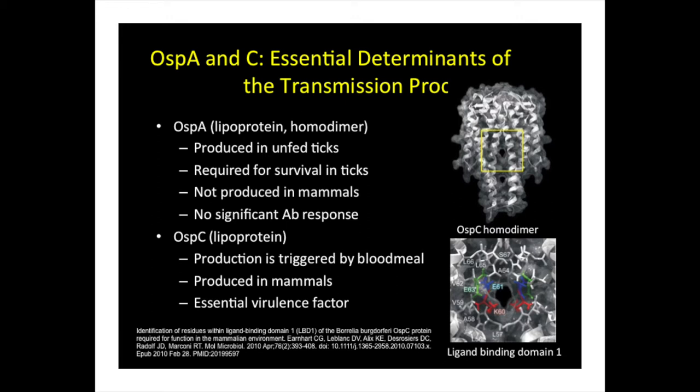OspA is a very dominant lipoprotein. When you grow the bacteria in the laboratory, it's produced at very high levels. I remember the early days working at Rocky Mountain Laboratories with Wilbur Dorper — we used to look at these protein gels and Lyme disease, and the most dominant protein on the gel was always OspA. That's why everyone went after OspA as a potentially good diagnostic marker or vaccine candidate. We know that OspA is produced at very high levels in vivo in unfed ticks, is required for survival in ticks, but is not produced in appreciable amounts in mammals — we see very little or very low antibody responses to OspA in infected mice, humans, canines, etc.